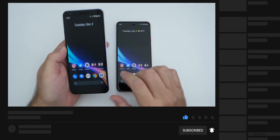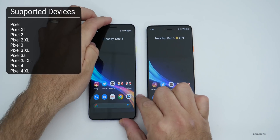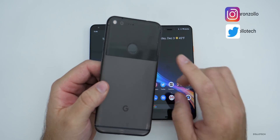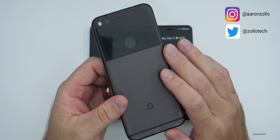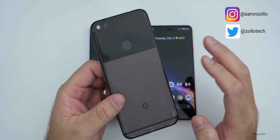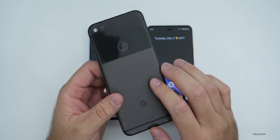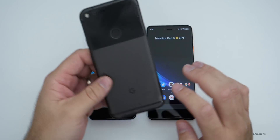However, there are a couple of exceptions. This is the last update that the original Pixel and Pixel XL will receive — it will no longer receive any updates. So make sure you install this, as it has a bunch of security updates. It's the last one for this device.